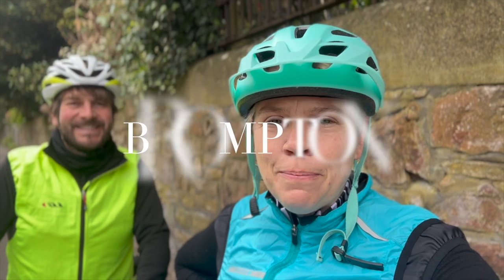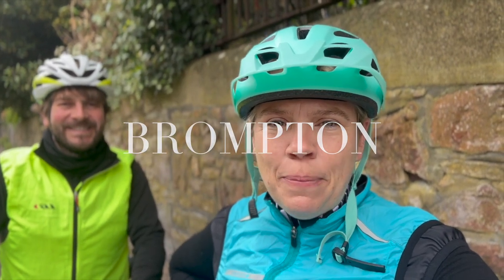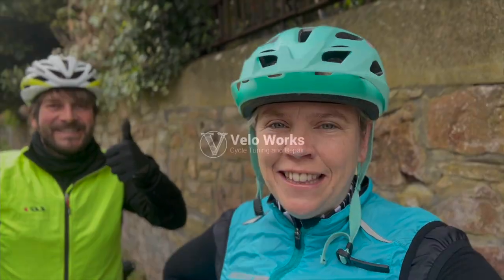Morning! This is Sarah from Veloworks, and today Paul is going to attempt to ride his bike up the steepest residential street in England.